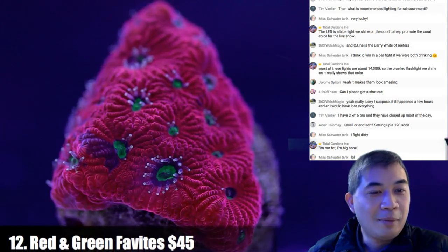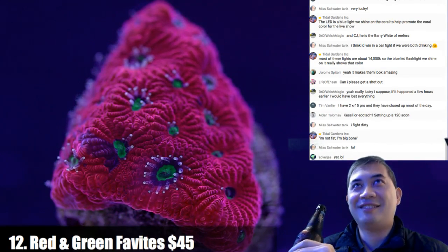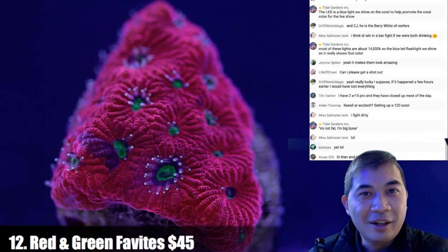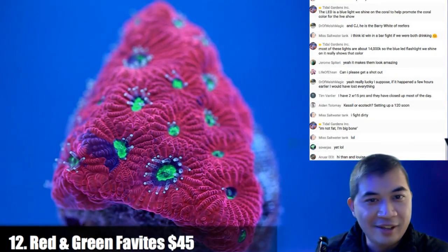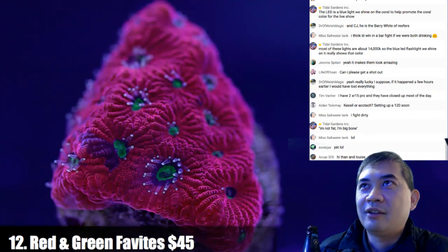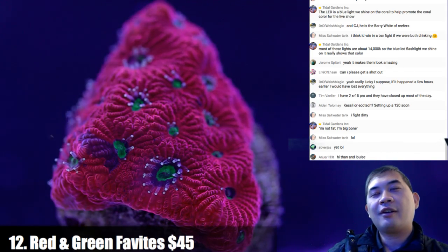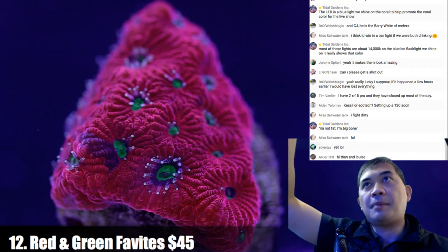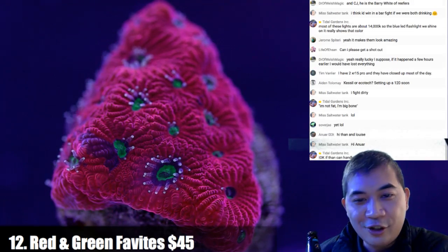Kessler Ecotec setting up a 120 soon — T5, that's the correct answer. If you haven't been paying attention to this channel lately, I've been in T5 land. I'm liking this new flashlight — the old flashlight with new batteries. If you angle it so it doesn't hit the back, that's good.